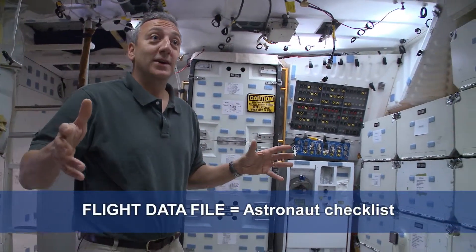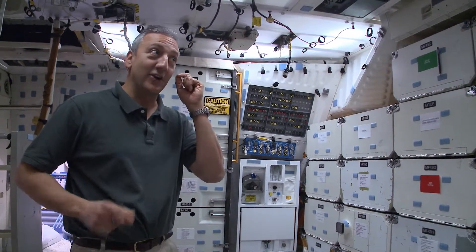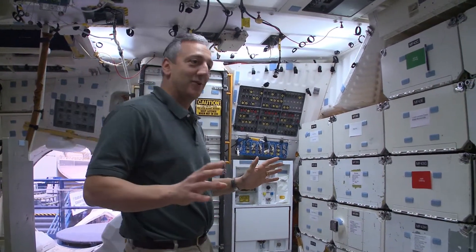Space is an open book exam. If you need an answer, you can look it up in a book, and if that doesn't work, you can ask the ground and they'll tell you. They're not going to say no, you needed to know that. They'll let you know what's going on. It's open book.